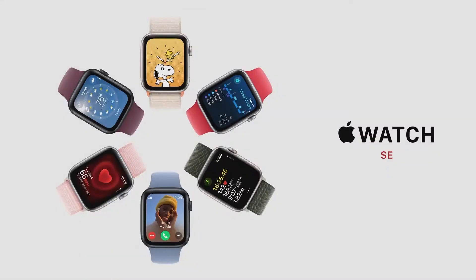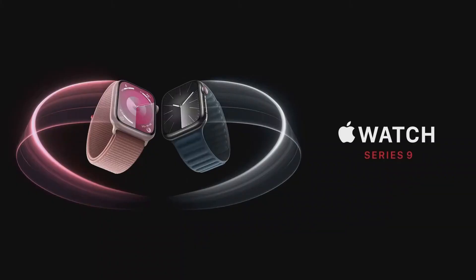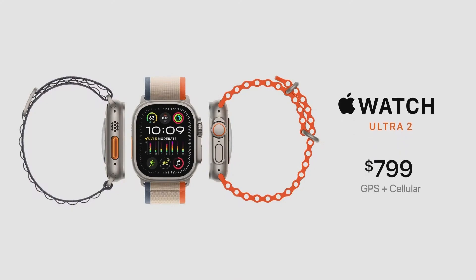We're excited to announce that SE is also carbon neutral when paired with a sport loop, which means this fall customers can buy a carbon neutral model of any new Apple Watch. The Apple Watch SE starts at just $249, the new Series 9 starts at $399, and Apple Watch Ultra 2 is $799. You can order the new Apple Watch models starting today, and they will be available on September 22nd.